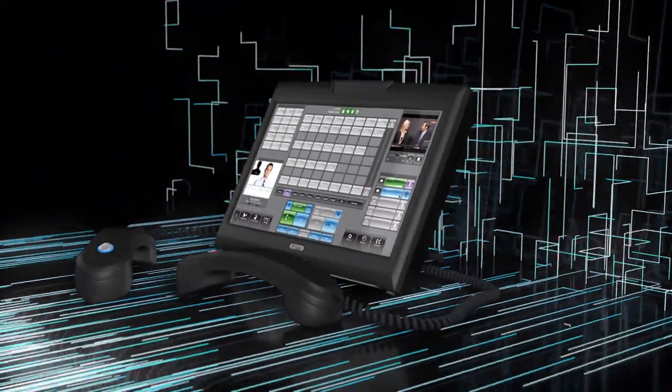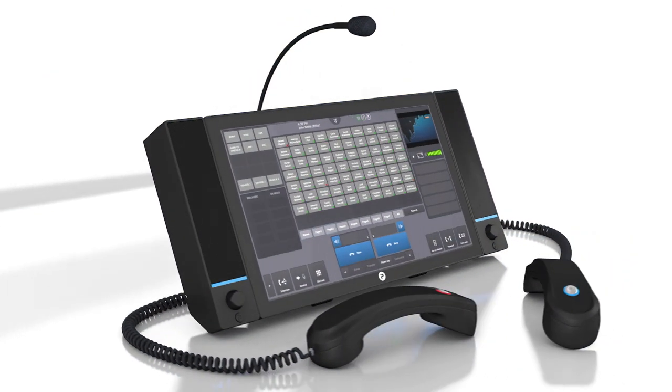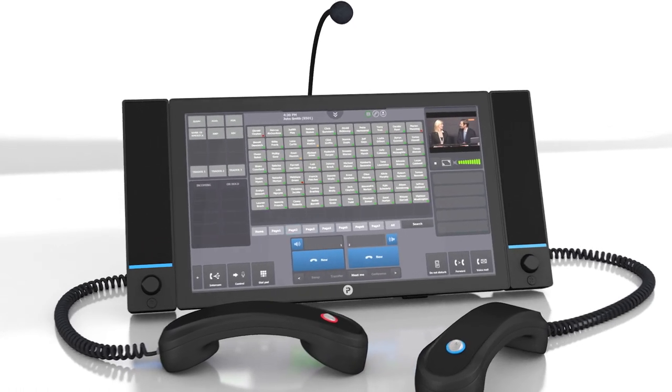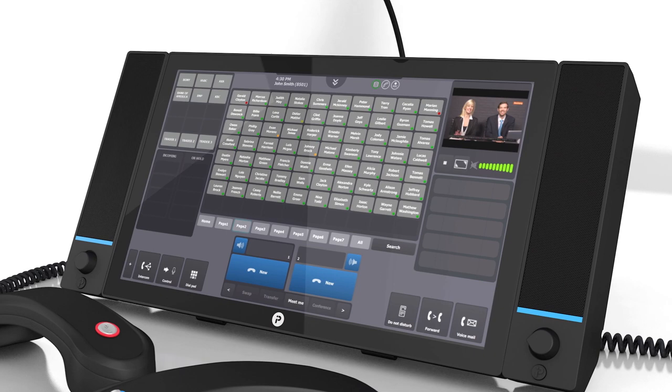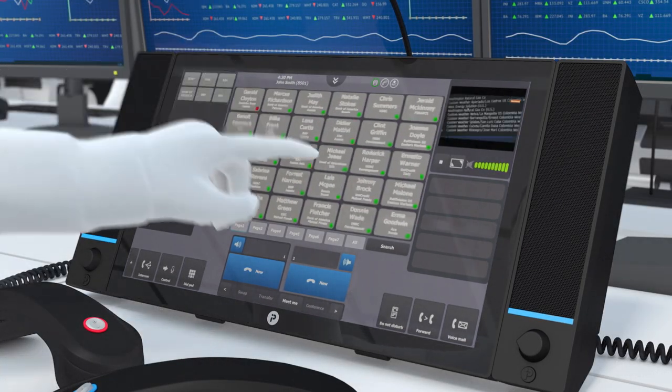Now we want to show you the future. Designed to feel like an extension of the user, IPTrade T4 is our most powerful trading turret yet. Incorporating the latest thinking on technology and ergonomics to provide the most intuitive, seamless trading experience available today.